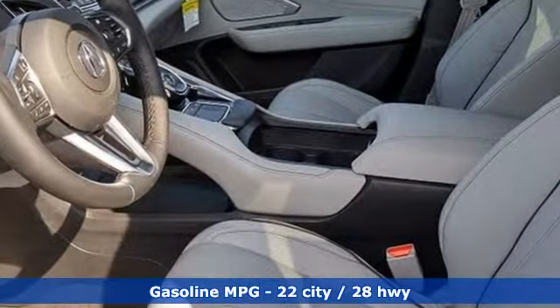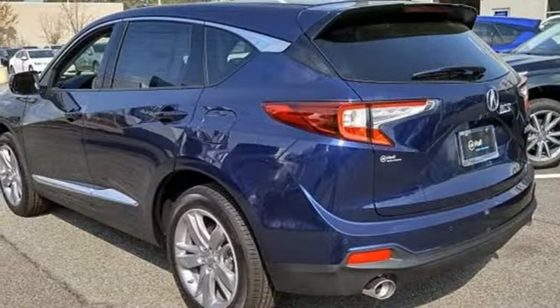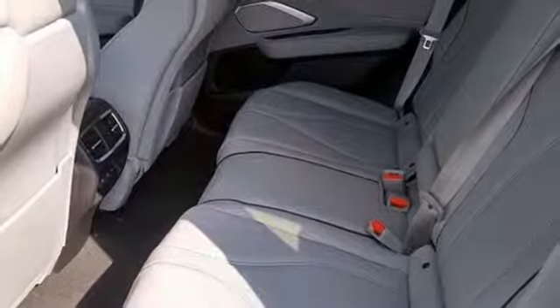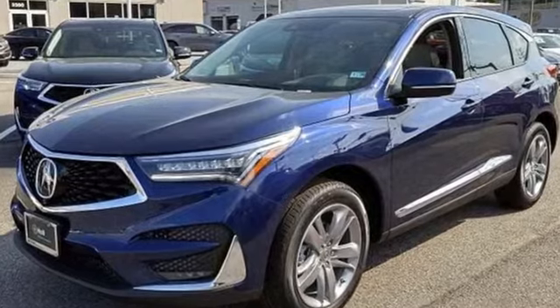Integrated navigation system with voice activation, power heated mirrors, heated and ventilated leather sports seats, auto dimming rear view mirror, doors and push button start proximity key, dual zone climate control, turbo inline four cylinder engine, hands-free lift gate, automatic with driver control suspension management and automatic transmission.